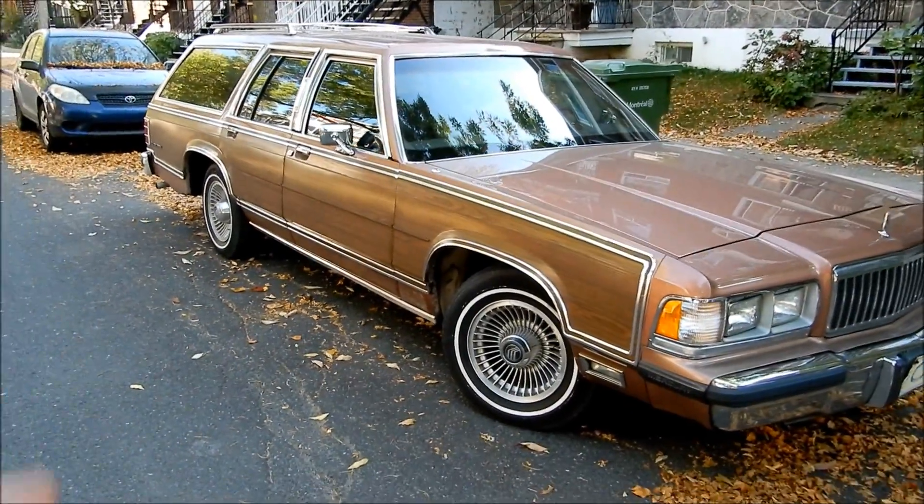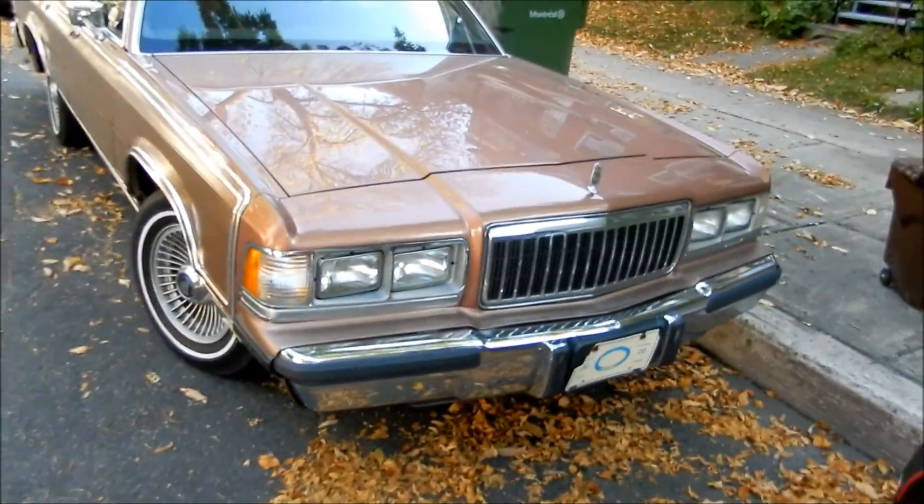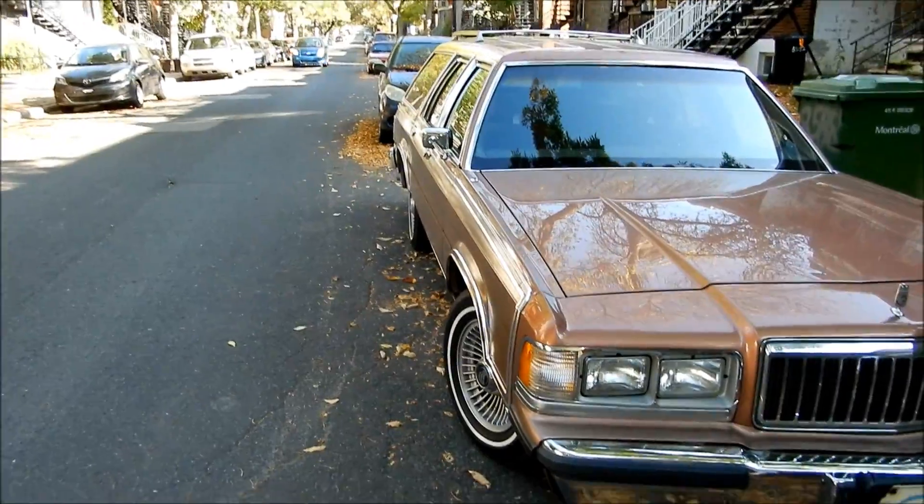Now, when I said just now that I hadn't seen one of these in like a decade, I think it's true. My memory when it comes to cars, specifically old cars, is excellent.